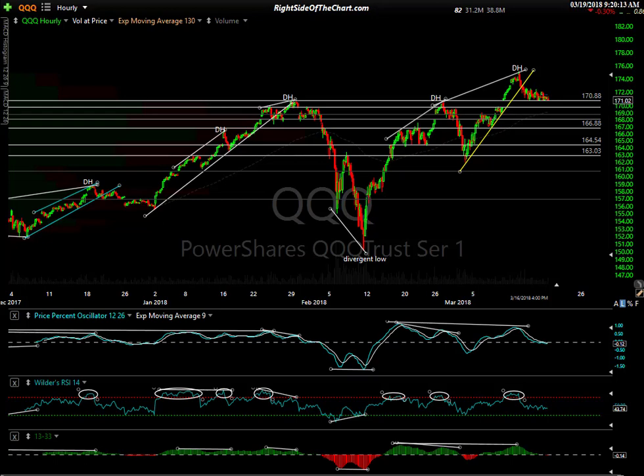Hi, this is Randy Finney with the Right Side of the Chart, and today is Monday, March 19, 2018. A quick overview of the markets as we kick off the week here, and before the opening bell — we have about 10 minutes to opening bell.